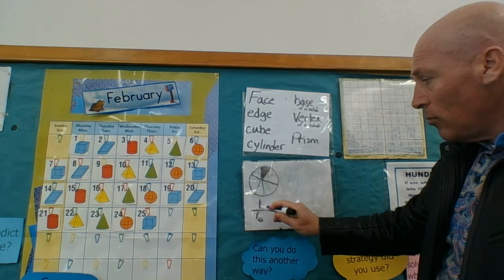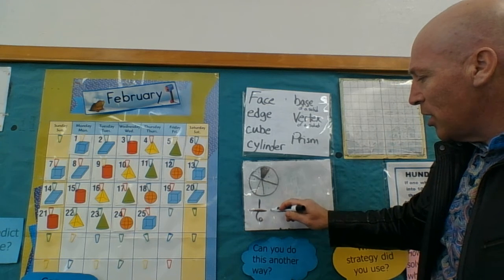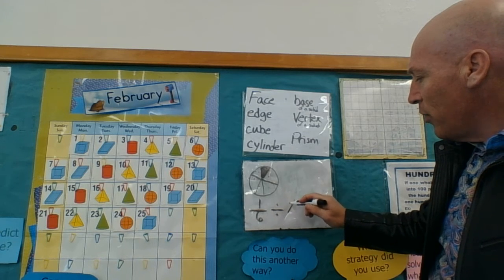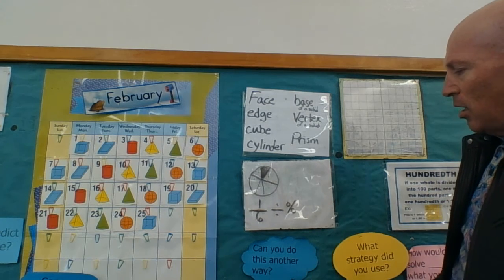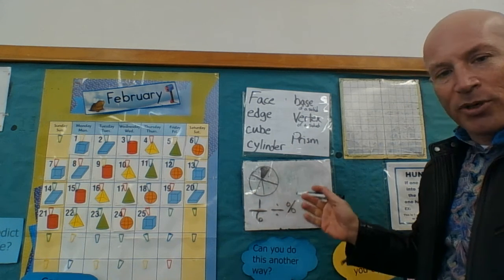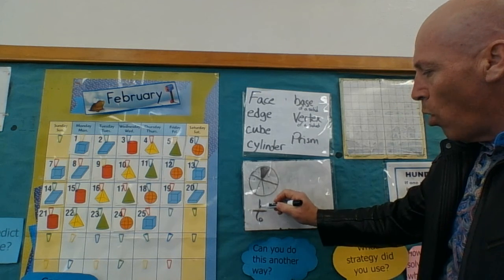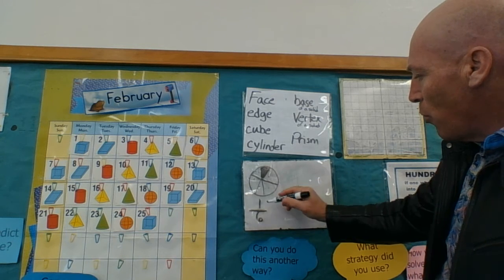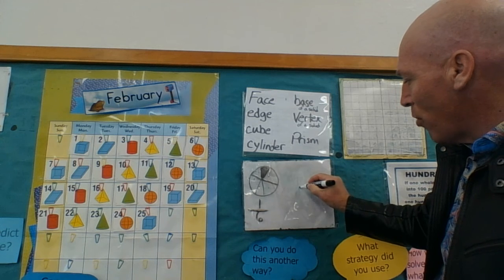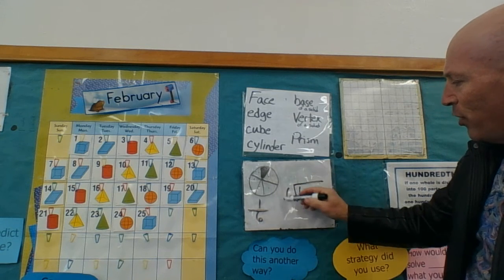Let's find out what percent it is. We know from our previous lessons that the line in a fraction is the same line in a division problem, and is also the same line that makes up a percent sign. So we know that all fractions are percents. What we do is we just rewrite one sixth, or one out of six, as a division problem: one divided by six.